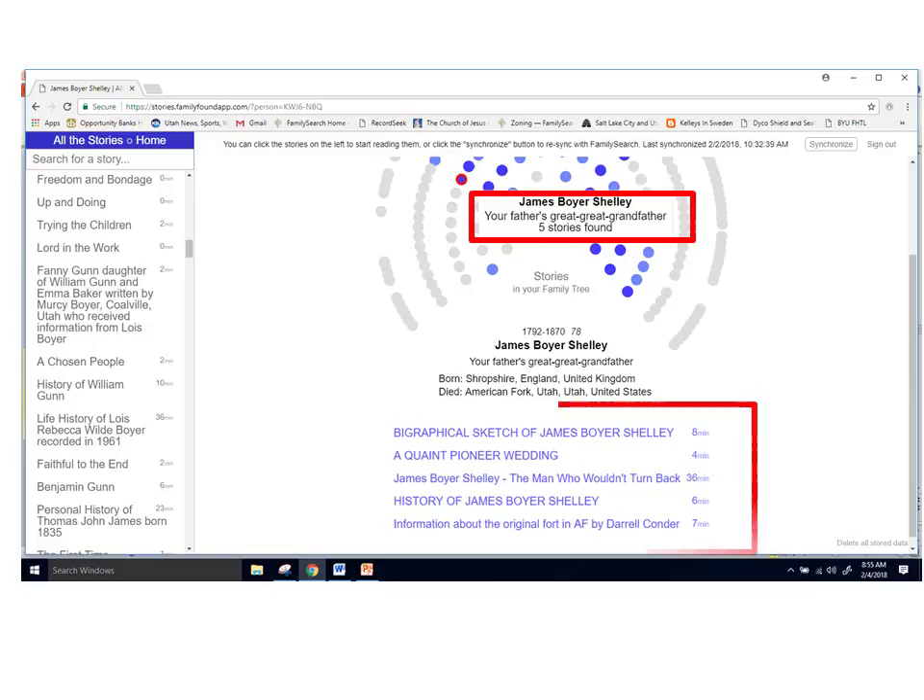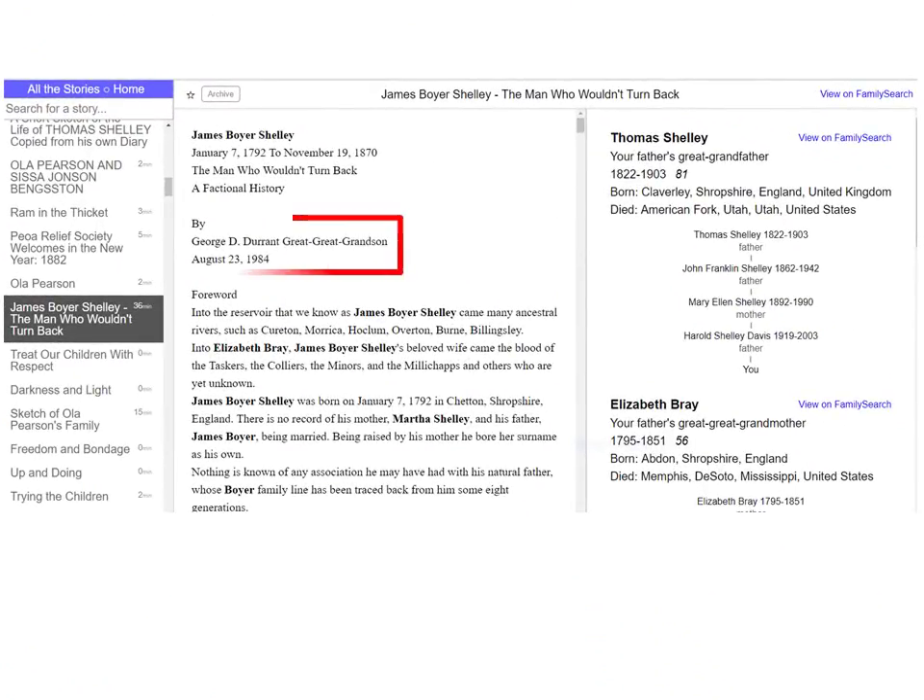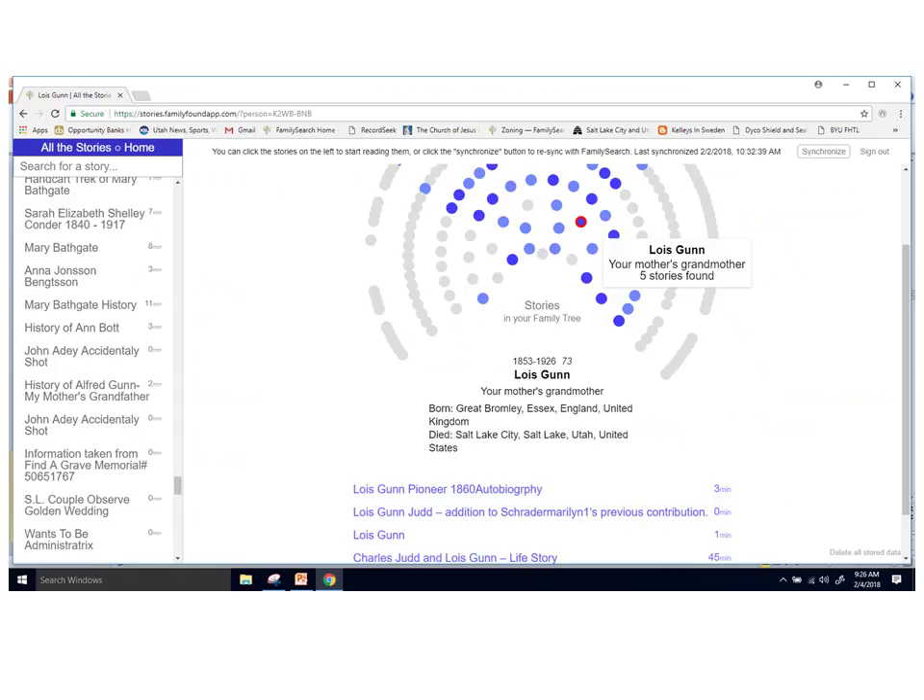I next click on a dot on my father's side and see that this is his great-great-grandfather, James Boyer Shelley. There are also five stories available. An interesting one is about 'The Man Who Wouldn't Turn Back.' I discovered that the story is written by a great-great-grandson — the noted BYU professor George D. Durant. Wow, I must be related to him! This was a very interesting story.